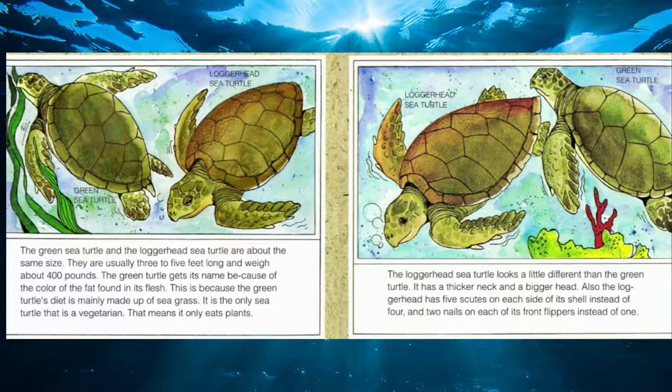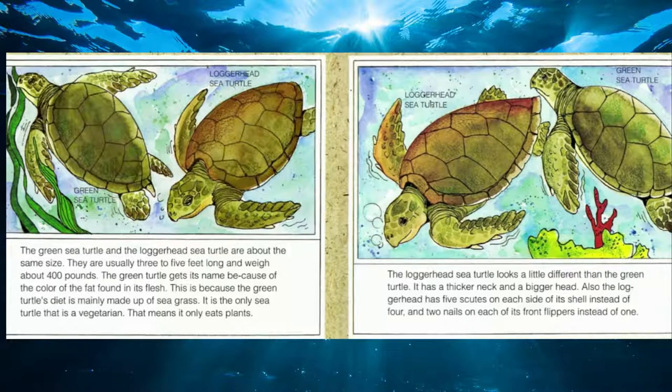The green sea turtle and the loggerhead sea turtle are about the same size — three to five feet long and weighing 400 pounds. The green sea turtle is called green not because it's particularly green, but because its main diet is seaweed, making it a true vegetarian that only eats plants. The leatherback is the biggest of all sea turtles — about seven feet long and over 1,000 pounds. It's the only sea turtle without a hard shell, has seven ridges down its leathery back, and is the deepest diver, going as deep as 1,300 feet.